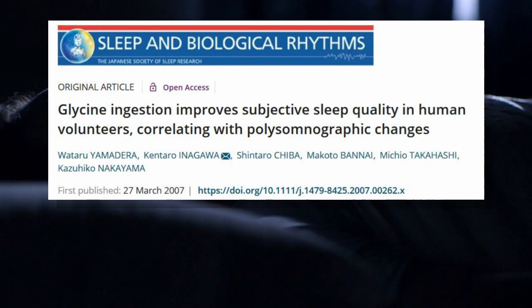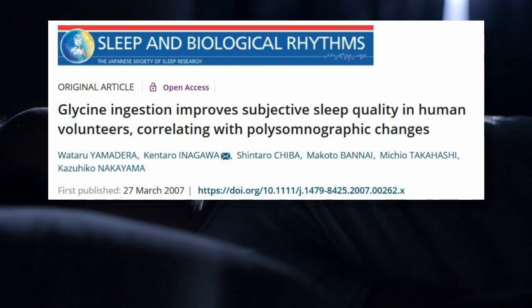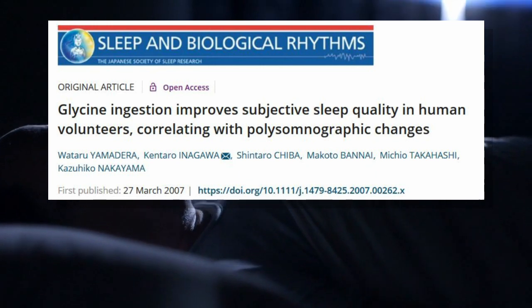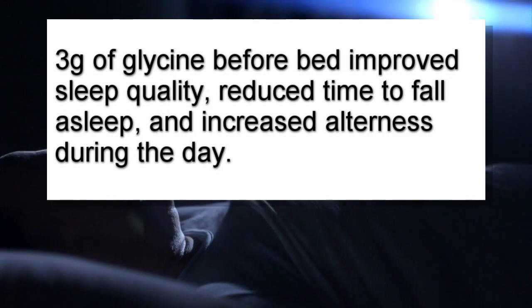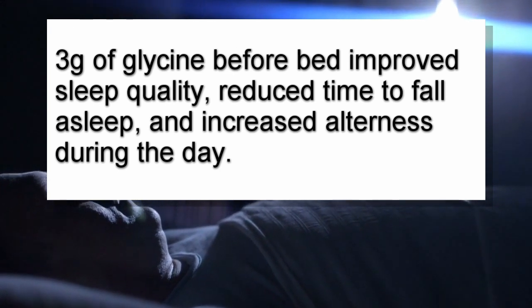Glycine has also been shown to reduce the size of heart effects in animal models. Another important function of glycine is that it acts as an inhibitory neurotransmitter, which helps to reduce anxiety, promotes calmness, and even potentially improves sleep. Human volunteers who had been continuously experiencing unsatisfactory sleep took 3g of glycine before bed — their sleep quality improved, the time they needed to fall asleep decreased, and they were more alert during the day. There is also some evidence that glycine helps to calm down the immune system and speeds up recovery.